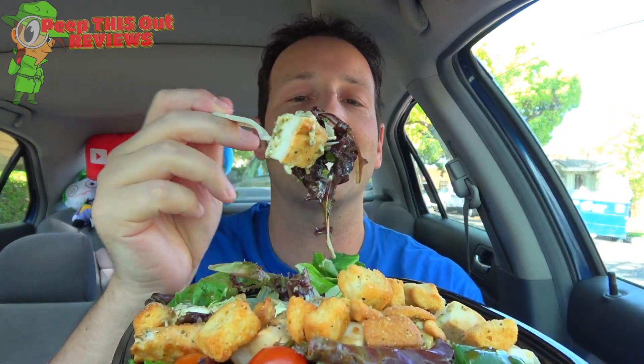Take a look at that — I think that's going to be the bite right there. Here we go, the fresh mozzarella chicken salad at Wendy's.